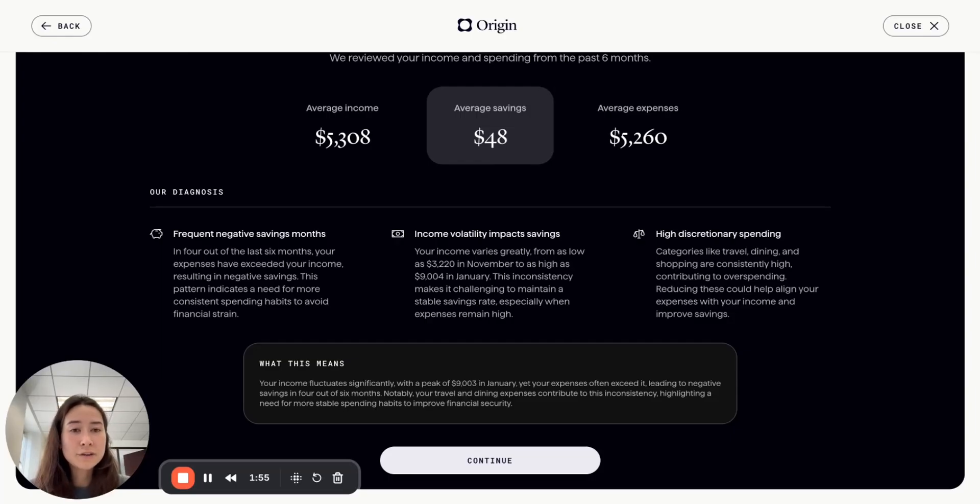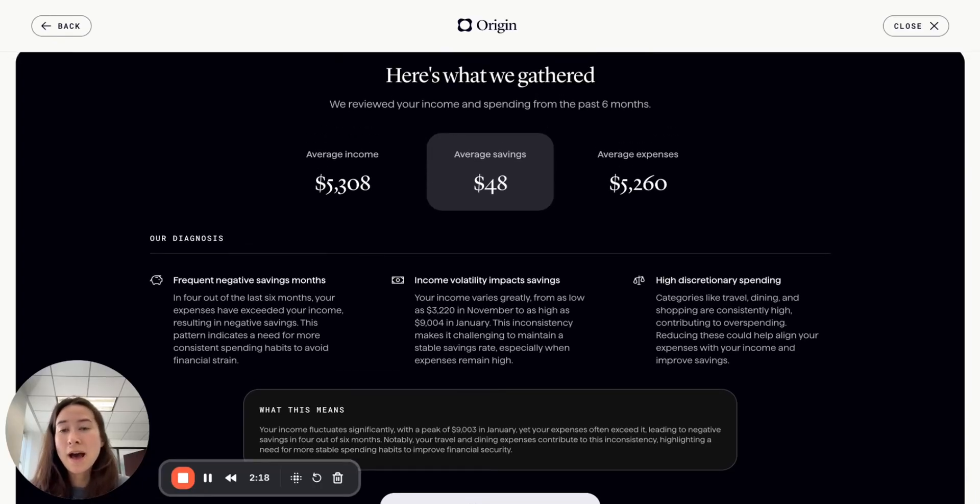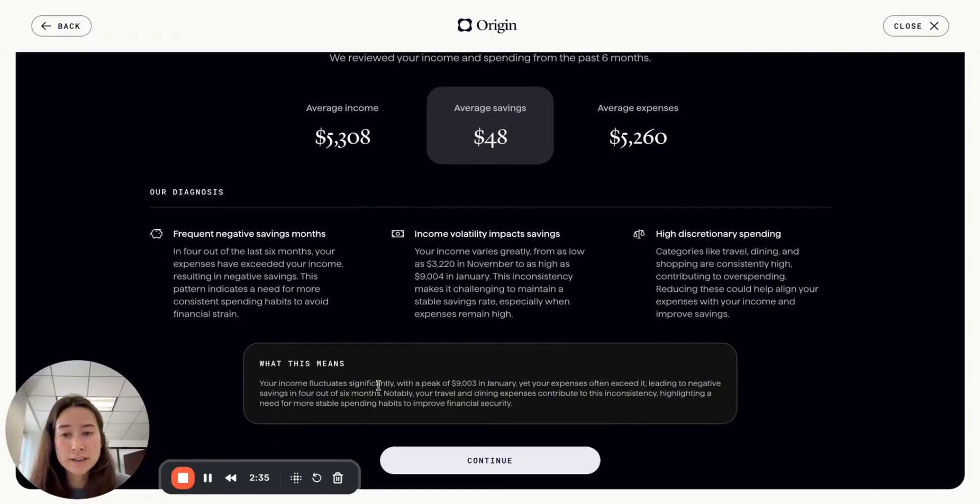And lastly, there's an insight around their high discretionary spending. Categories like travel, dining, and shopping are consistently high, contributing to overspending — reducing these could help align expenses with income and improve savings. These are three really helpful pieces of information to understand the problem and where it's coming from. Every member is different: some have lots of savings and are looking for opportunities to save more, while others are working their way back from significant debt, so the diagnosis is personalized to them.